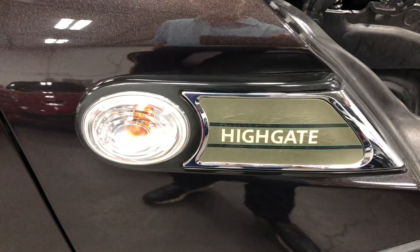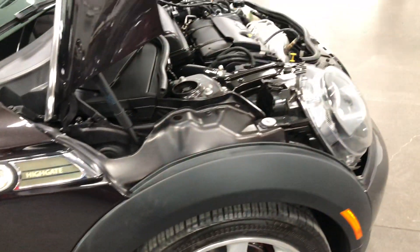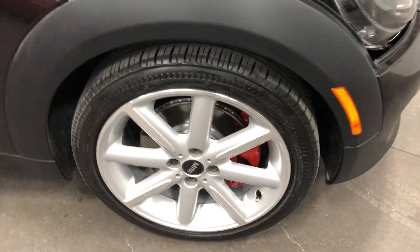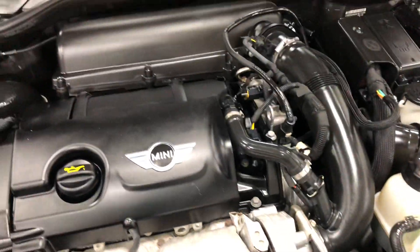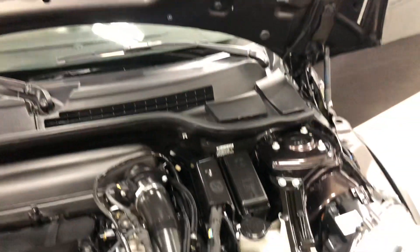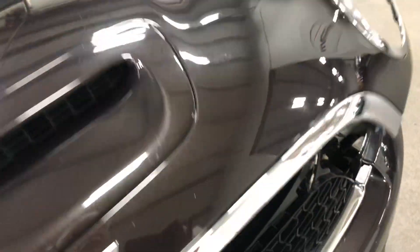It is the Highgate model, which is a limited edition model created after a luxury community in England called Highgate. Here's your front wheel — no curb rash, no issues, just beautiful painted rotors and painted calipers. Under the hood, that little turbocharged engine flies along — lots of horsepower to push this little puppy around. It is like riding a go-kart.